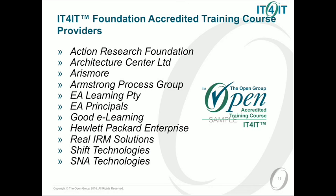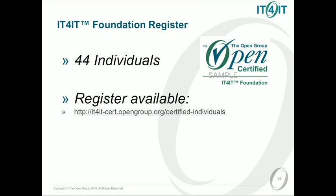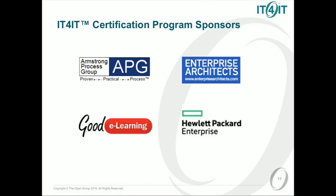There are others in the pipeline, so we expect IT4IT to be taking off. And as of this morning when I looked, we had 44 individuals already certified. That number will be growing in the coming months. I want to pass on my personal thanks to the members of the forum who were involved in creating the programme with the Open Group Certification Team. It's going to be a significant thing.